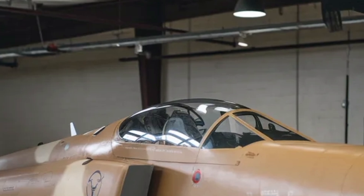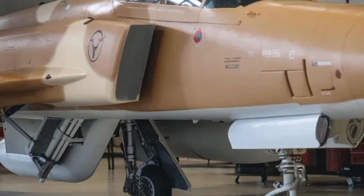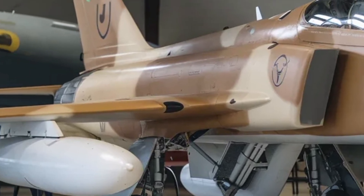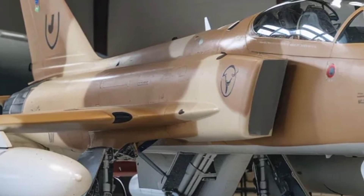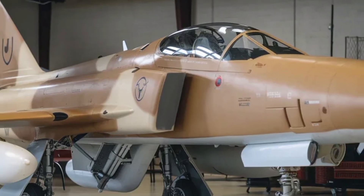Maintenance and operational efficiency have been carefully considered in the Tejas Mk2 program. Modular components allow faster repairs and easier upgrades, reducing downtime between missions. This is especially important for maintaining high readiness levels in real-world scenarios.